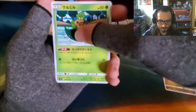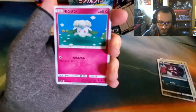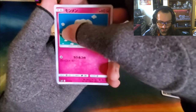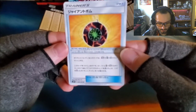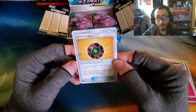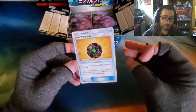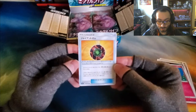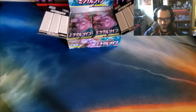So we got Noivern, Sea Waddle, Purloin, Cottonee — right? — and then a Trainer card. I don't actually know what this one is; it's uncommon. Trainer cards can be worth quite a bit of money sometimes, especially if they're in the modern set and are playable, because people who actually play the card game will pay a little bit more to get playable cards that work well with their decks. So there's the first pack.